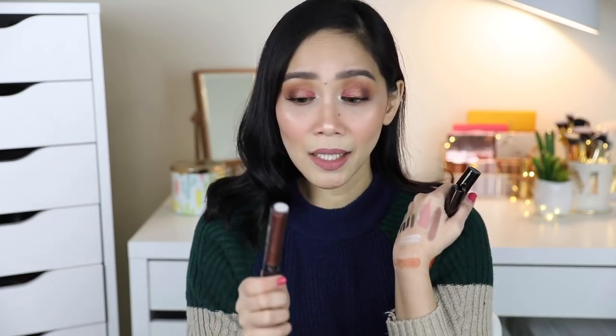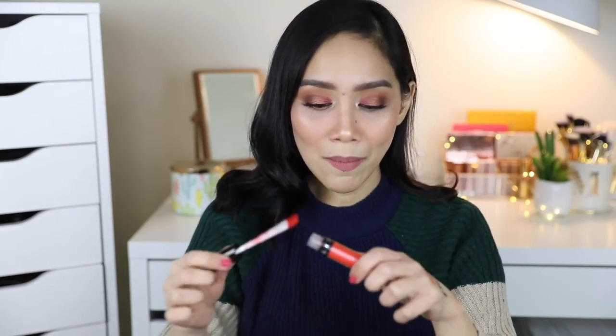If you like metallic liquid lipsticks, feeling ko may enjoy niyo to kasi maganda yung formula ng Ofra. Pero para sa akin, hindi ko ito magagamit kasi hindi naman ako nag-metallic. Itong last shade is called Spell — and it's still a metallic lipstick. Hindi ko magagamit itong dalawa talaga. So feeling ko ang magagamit ko is this one lang yung Nude Potion. So that is it for my makeup haul video.